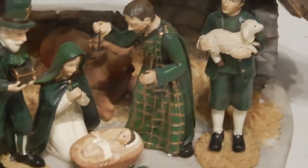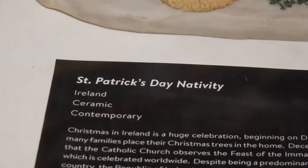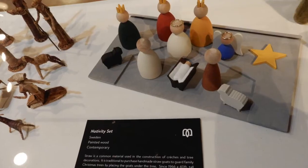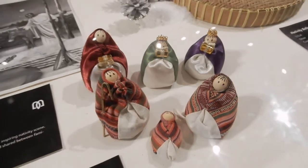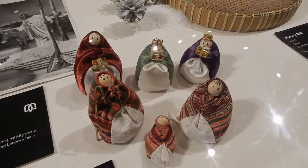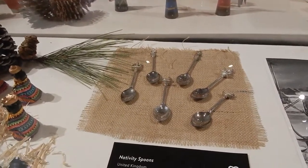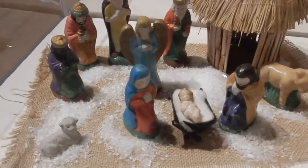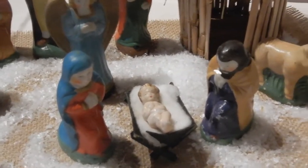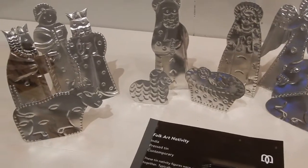The museum has interactive activities for children. There is one from Ireland, and one from the American Southwest. Each culture tells the story of the birth of Jesus as it is visualized there.